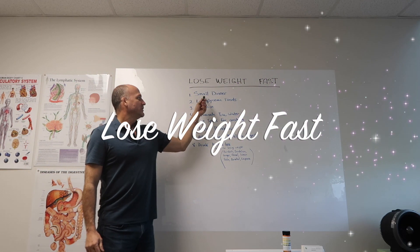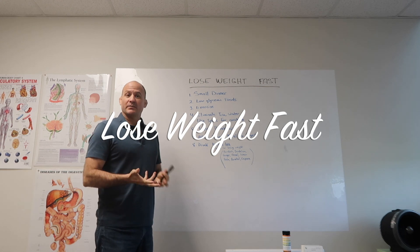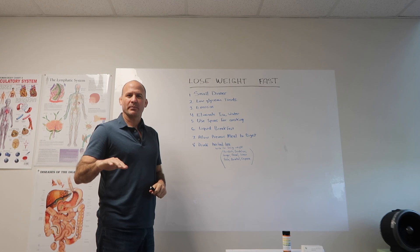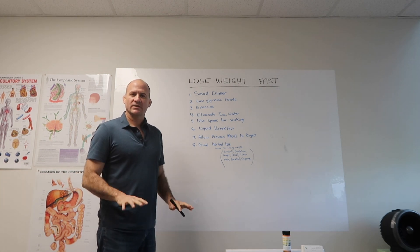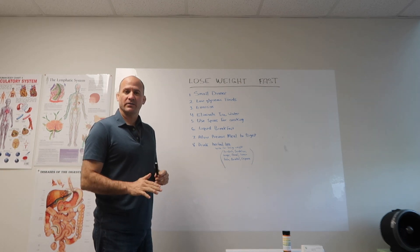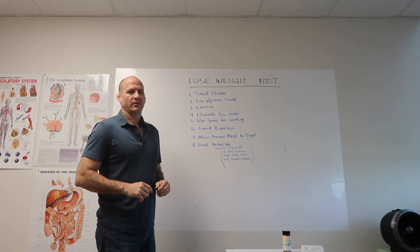The first step is to have a small dinner. A lot of people have the largest meal at night, and at night is when kapha time predominates. This means there's more earth and water and everything slows down, including your digestion. So it's very important to start eating small dinners — this could be a soup or half of what you ate for lunch.